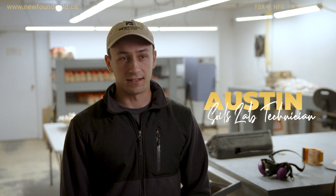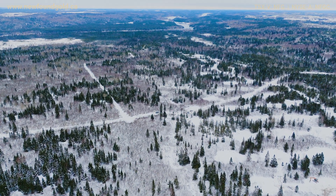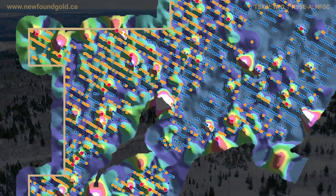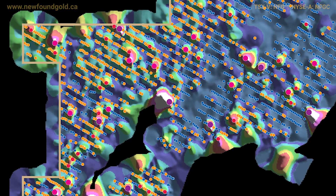Soil sample collecting is usually the first stage of an exploration project. You take a large grid of samples and you're able to overlay that data on a topographic map, and you can see if there are any anomalies with certain minerals you're looking for.